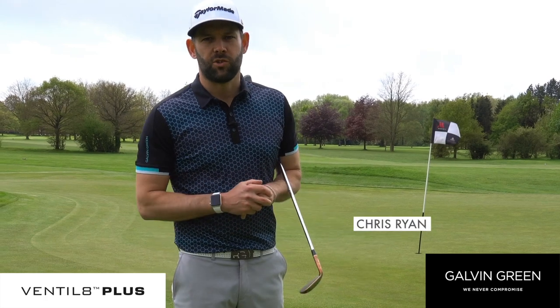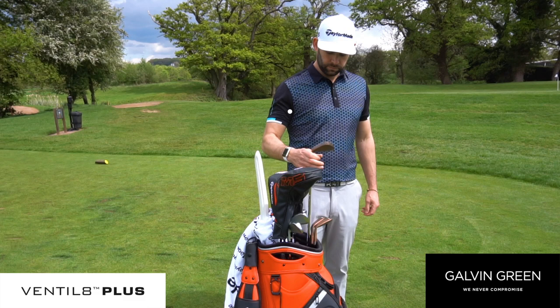Hi, my name is Chris Ryan, Director of Coaching at HIT Golf Academy, and I'm here to talk to you about Galvin Green's Ventilate range of shirts, trousers and shorts.